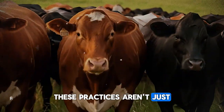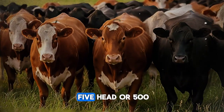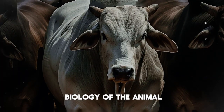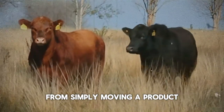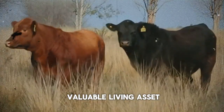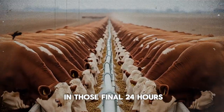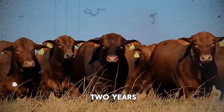These practices aren't just for big corporate operations. Whether you are shipping five head or 500, these principles apply. It's about understanding the biology of the animal you've raised — shifting your mindset from simply moving a product to carefully managing a valuable living asset right up to the final moment. The care you take in those final 24 hours can protect the investment you've made over the last two years.